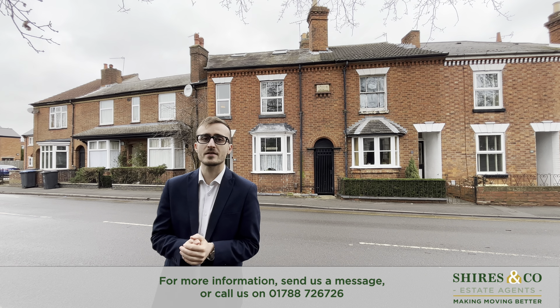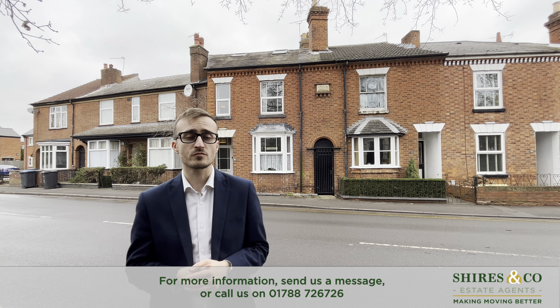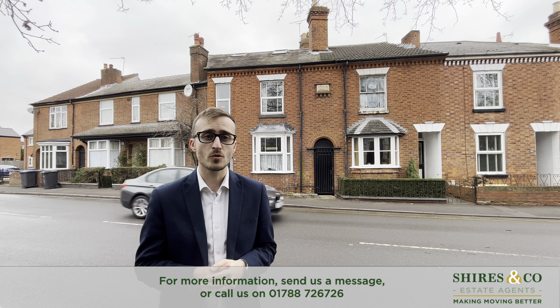Hi guys, today you're joining me at this three-bedroom terraced home on Lower Hamilton Road. If you're interested in finding out some more, come on in.